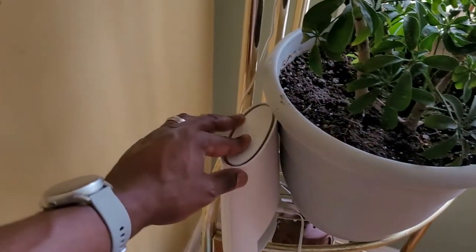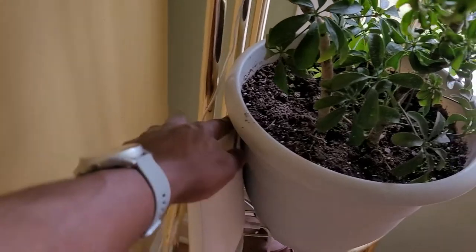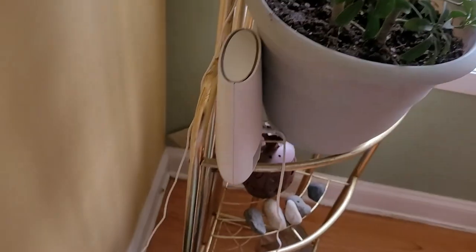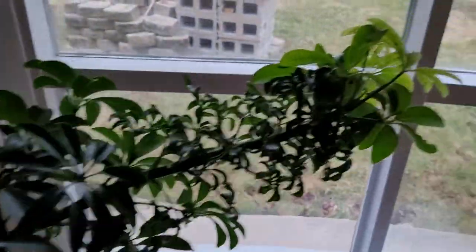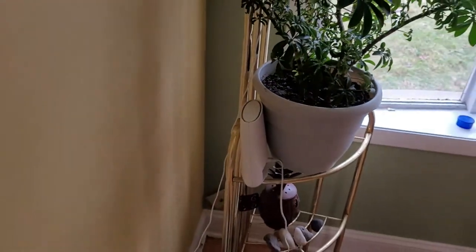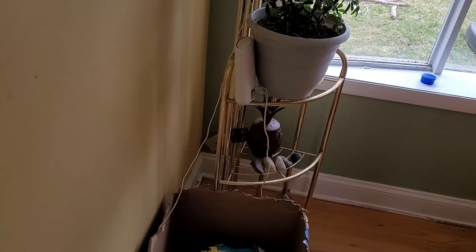This here is the second of the three Orbi devices — it's considered the first satellite, since the original is the main unit. This satellite is positioned right outside a window, which is very useful because it connects to all of my security devices around the house, like the Wi-Fi cameras.